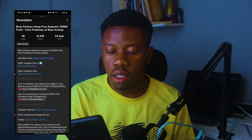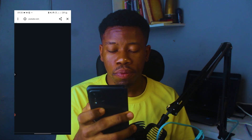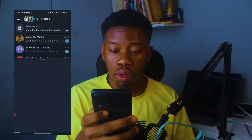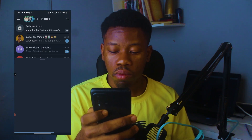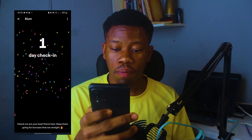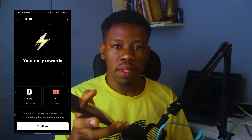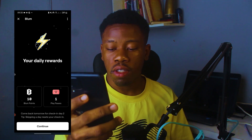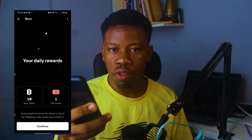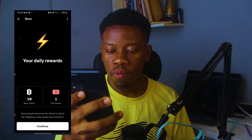To get started, simply click on the link in the description. Once you click on that link, it's going to take you to Telegram and load up a particular widget. You can see it loading and it shows my name, Micah Arums — I've actually used the link before, that's why you see that. If it's your first time, it's not going to behave like this; you'll have to put in your name and all that, but it's pretty straightforward — even a child will be able to set it up.